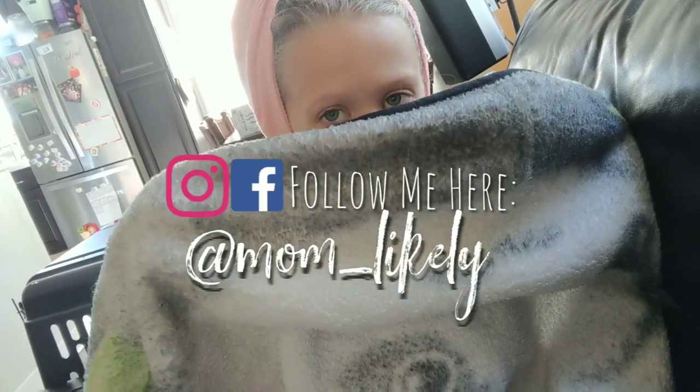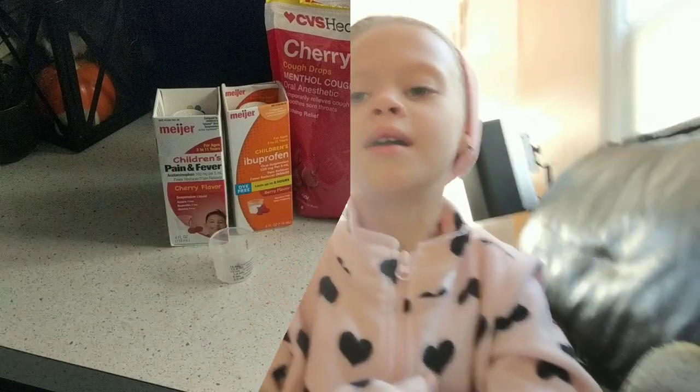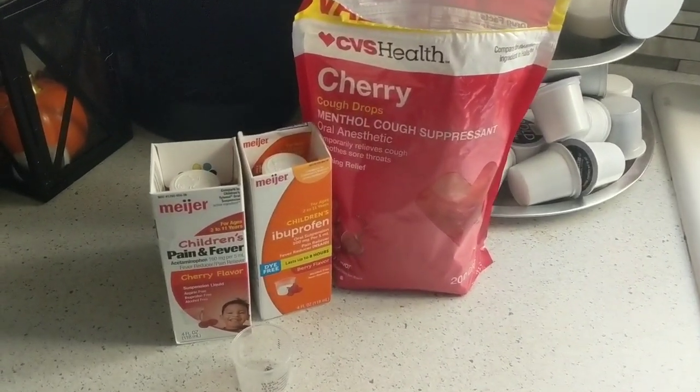So by the title of the video you can tell I have a little sickling here with me. You guys know I got over the flu last week and now Jordan I think has caught a slight case of it, and she is sick too. So today I'm gonna be walking you through our basically viral at-home remedies for when we're sick or have common colds.